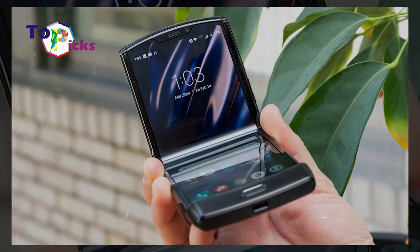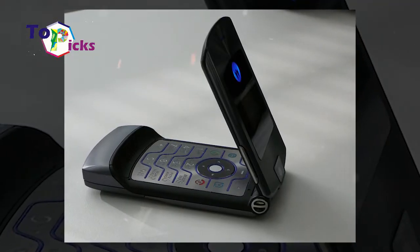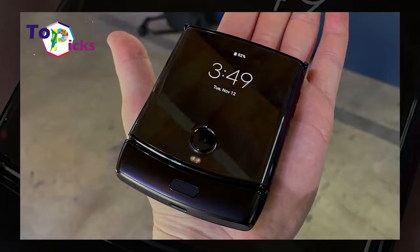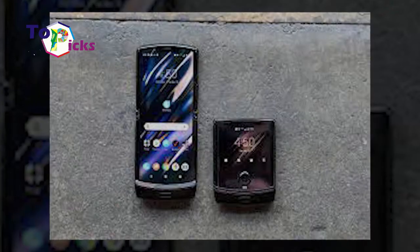The cameras on the Motorola Razr include a 16-megapixel PDAF rear camera and a 5-megapixel front camera. This smartphone is also powered by a 2510mAh battery.